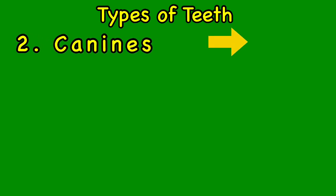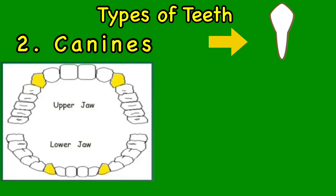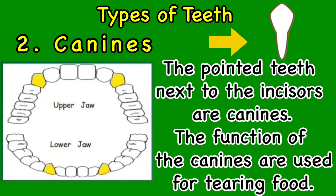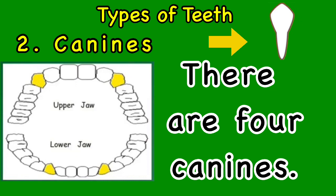The second type of teeth is canines. The pointed teeth next to the incisors are canines. The function of the canines is used for tearing food. There are four canines.